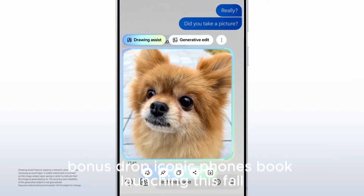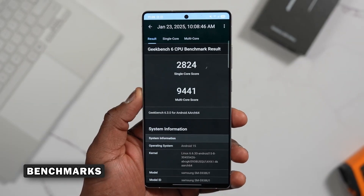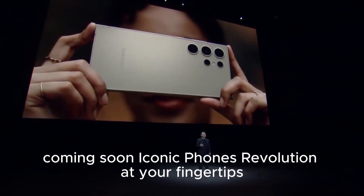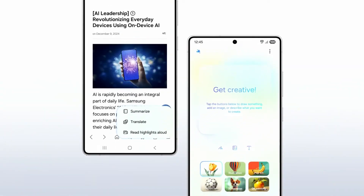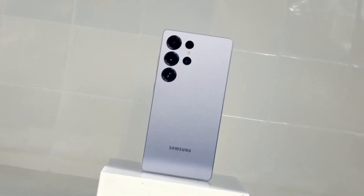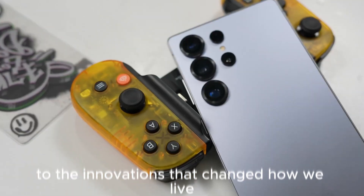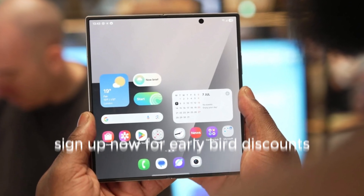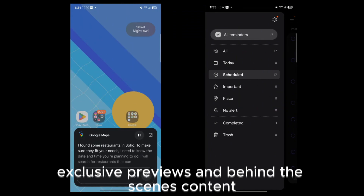Bonus drop — Iconic Phones book launching this fall. Coming soon: Iconic Phones — Revolution at Your Fingertips. A beautifully crafted coffee table book that chronicles the most legendary mobile devices of the 21st century. From the rise of smartphones to the innovations that changed how we live, this book is a must-have for every tech enthusiast. Sign up now for early bird discounts, exclusive previews, and behind-the-scenes content.